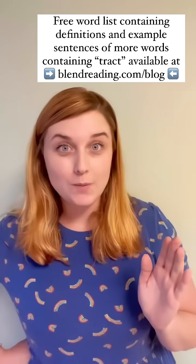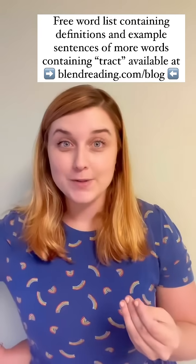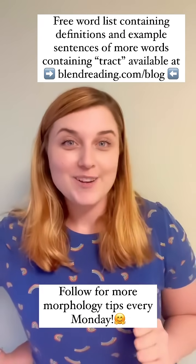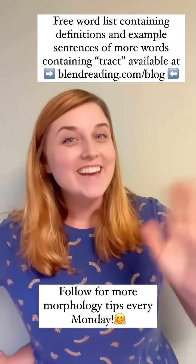If you would like me to send you a link to a word list that contains all of these tract words and many more, along with their etymological definitions and meaningful example sentences, drop me a comment or send me a DM so that you are ready for your next morphology lesson. Thank you — happy blending!